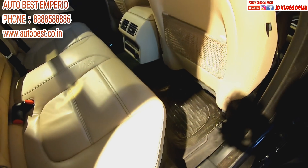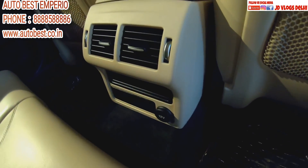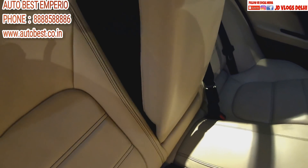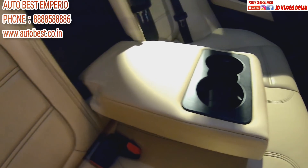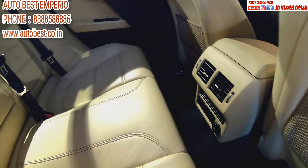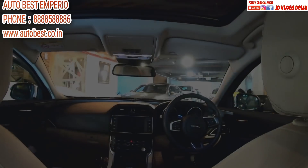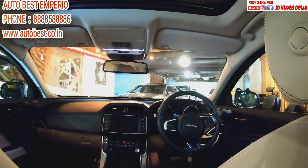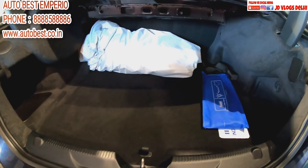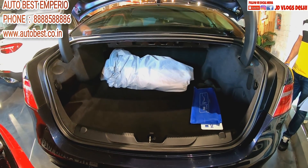Let's look at the rear space — there are AC vents, charging ports, and this is the armrest and cup holder or glass holder. I will say this is real luxury. Look at the boot space — it's a very powerful boot space, almost 400-plus liters. That means you can fit two large suitcases.